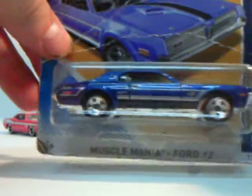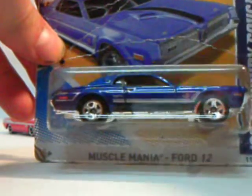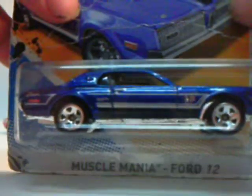Moving along to another car from an older age — I found this one and I had to buy it. I don't think I have this one. 68 Mercury Cougar — I love Muscle Mania, by the way. It's a Ford, very cool. Mercury 68 Cougar, nice temples, nice blue. Look at this striping — very cool car. If I open one I will be painting it in the same color.